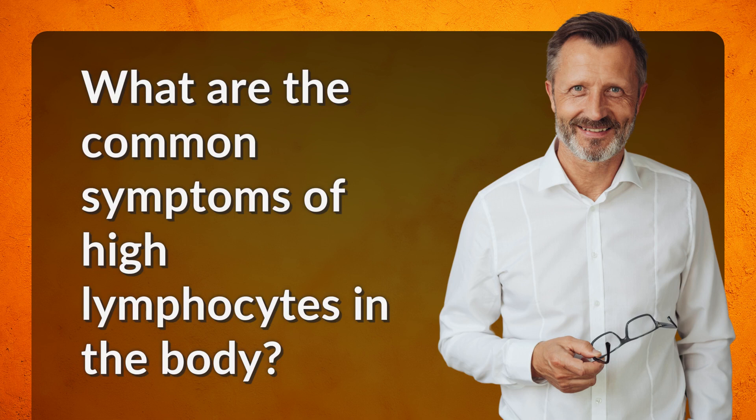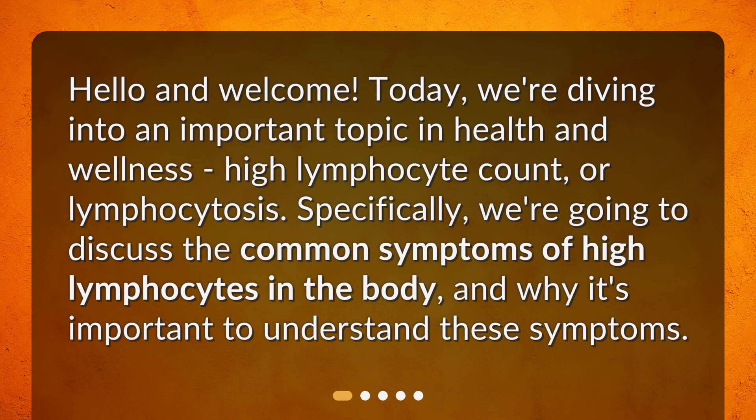What are the common symptoms of high lymphocytes in the body? Hello and welcome. Today, we're diving into an important topic in health and wellness: high lymphocyte count, or lymphocytosis. Specifically, we're going to discuss the common symptoms of high lymphocytes in the body and why it's important to understand these symptoms.